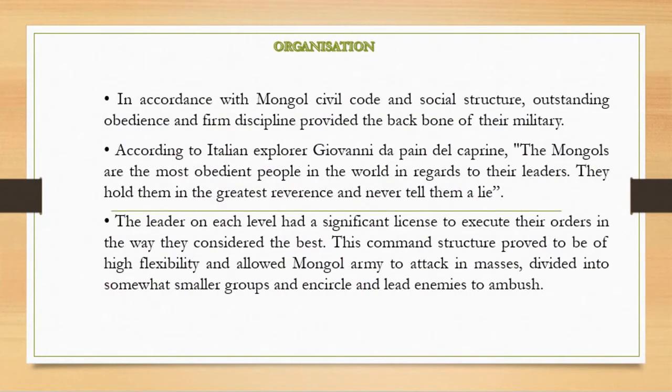Regarding Mongol organization, their civil code and social structure — both Mongolian and foreign elements — provided the backbone of the military. Leaders at each level had significant authority to execute orders as they saw best. The Italian explorer Giovanni da Pian del Carpine noted that the Mongols were the most obedient people in the world with regard to their leaders.